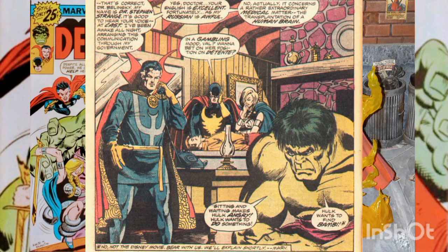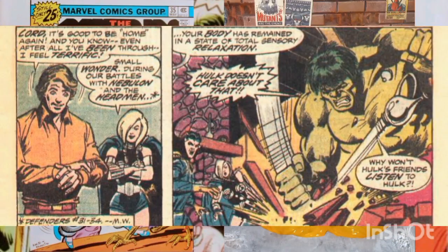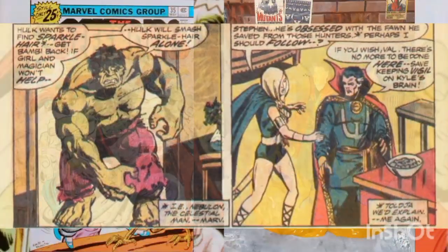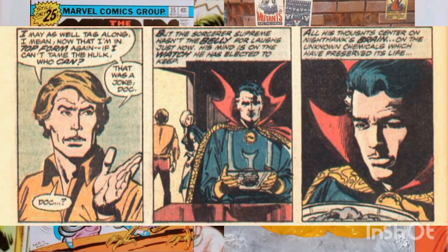With a brain transplant. All is arranged, and Strange is able to return Jack Norris' consciousness to his body, leaving Nighthawk with the empty brain of Chondu the Mystic in his skull. Valkyrie and Jack accompany the Hulk in his search for his abducted fawn, Bambi, which has Chondu's consciousness in it, while Strange remains behind to guard Kyle Richman's brain for transplantation.